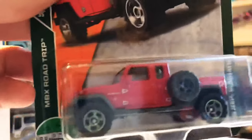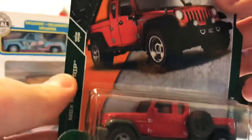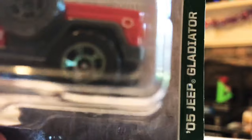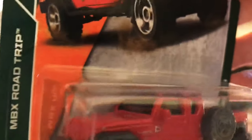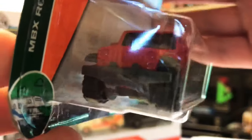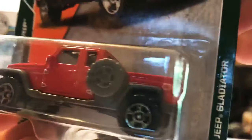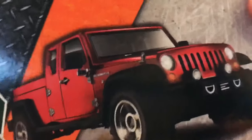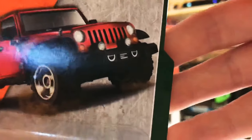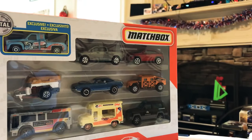Pretty sweet Jeep right here. The Gladiators are definitely growing on me. I think it says '05 Jeep Gladiator. You've got that big sunroof or whatever on the top, nice wheels on it. This is in the Road Trip series, number 28 of 35. You've got your tow hooks in the front — not quite as detailed as in the artwork, but still pretty awesome 65th anniversary casting.